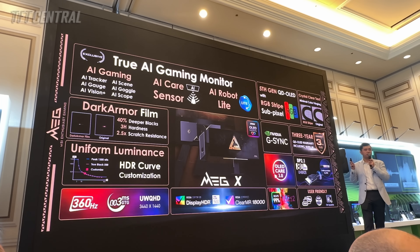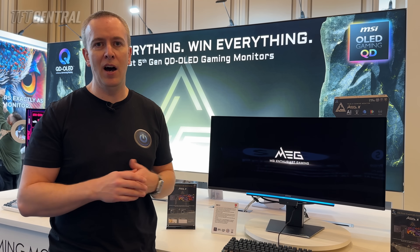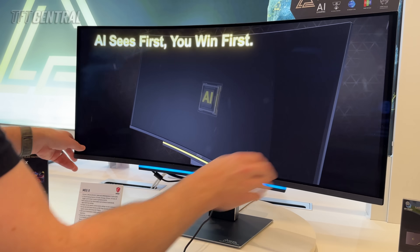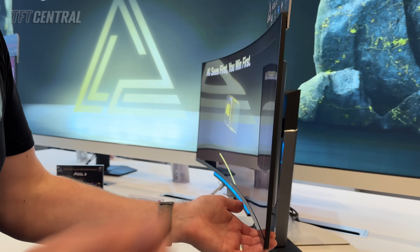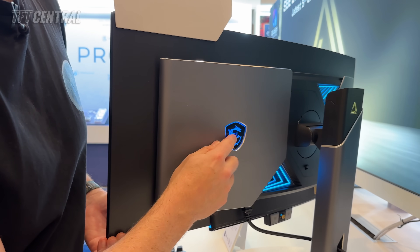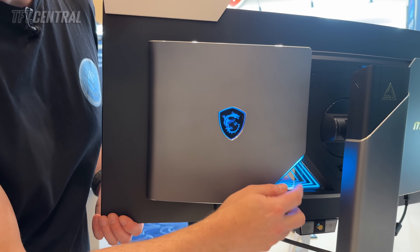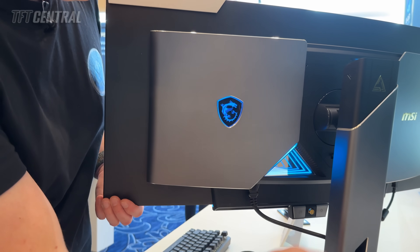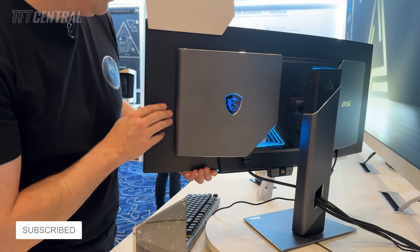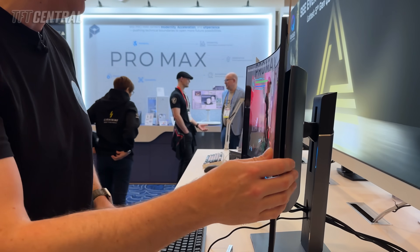This model will be showcased again at Computex in May where it should be in pretty much its final form. Some of the AI features are going to be enhanced and improved, possibly added to, and then it will launch to market after Computex — so we'd expect it available in the second half of 2026. It's got a new design with a new metal silver foot, a metal rear enclosure, RGB lighting including what MSI are calling Infinity RGB lighting, a metal stand and base — a new premium design that sets it apart from their MPG and MAG series screens.